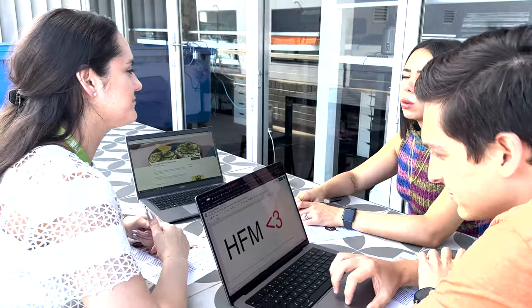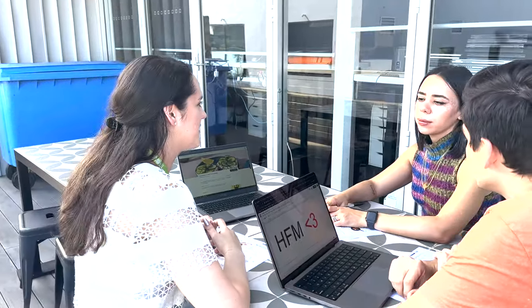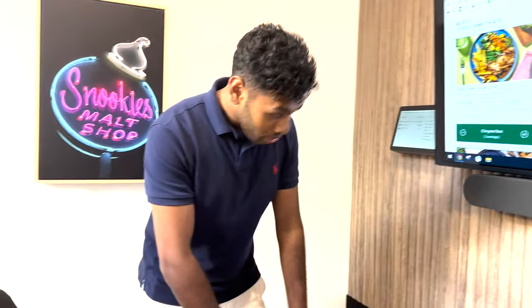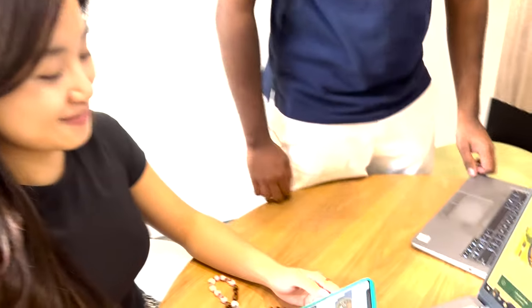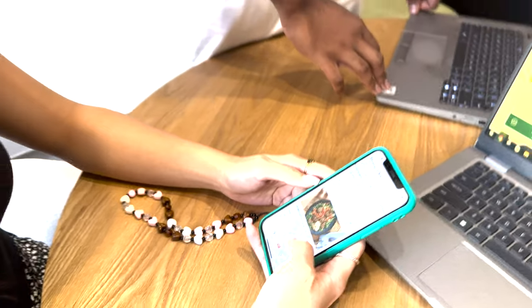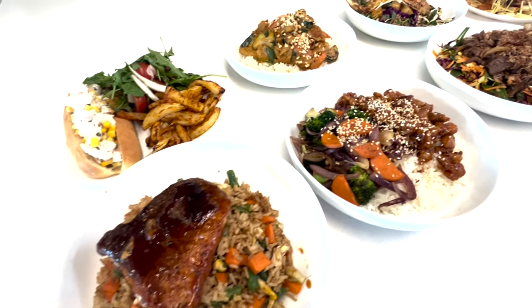We then discuss any seasonal or supply chain limitations with our procurement team, like myself and our HelloFresh market planner Morgan. Our last step is to finally check over the menu one last time. Here you have our New Zealand team Kerry and Sai reviewing the menu against our budget, supply chain adjustments, and product strategy before we make the menu live for you to see it in our app.